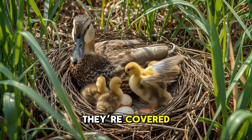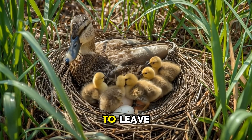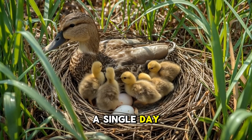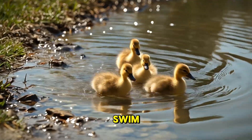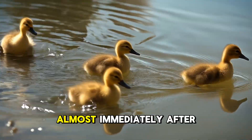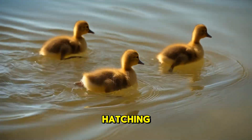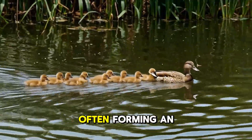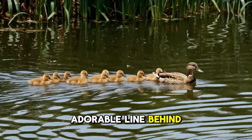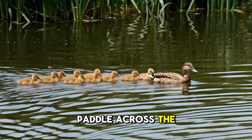When the ducklings hatch, they're covered in yellow down and are ready to leave the nest within a single day. These little ducklings are precocial, meaning they can walk, swim, and feed themselves almost immediately after hatching. Still, they stick close to their mother for protection, often forming an adorable line behind her as they paddle across the water.